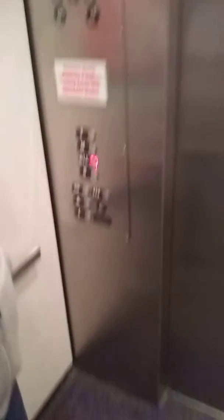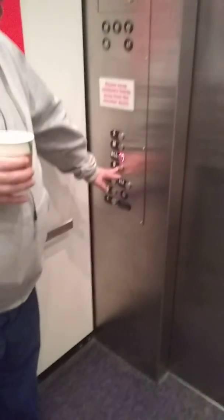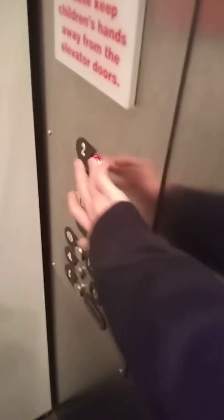We're in the Otis Hydraulic right now. The B is locked. I've been down there before. That's where when the guys come in with stuff, that gets you out to the back of the construction area.